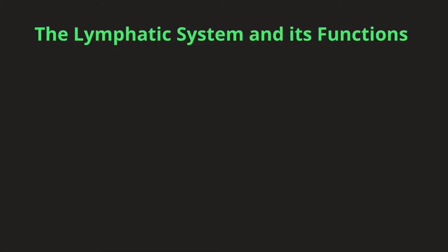Hi, and welcome back to my channel, Learning Biology with Dr. Vanessa. In today's video, we are going to talk about the lymphatic system.